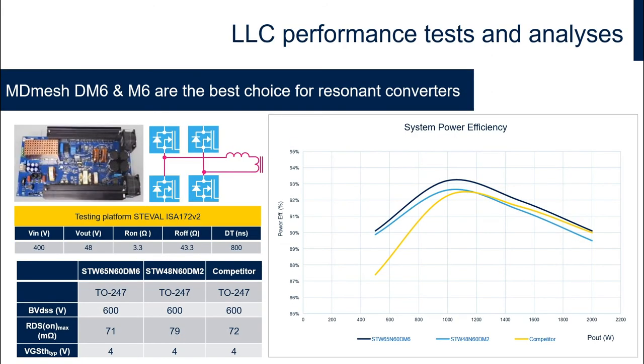We tested the performance of the DM6 against its predecessor and its closest competitor in an LLC converter for a 2kW digital SMPS. The dark blue curve in the graph clearly demonstrates the superior performance of the DM6 at high and low loads, thanks to improved internal structure and reduced switching losses.